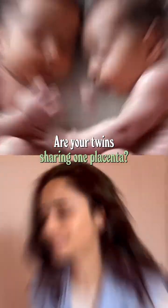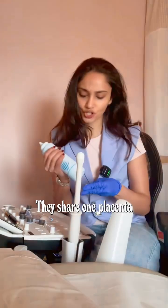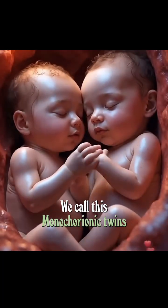Are your twins sharing one placenta? This could be risky, and here's what every twin mom needs to know. This happens in identical twins only — they share one placenta but have separate umbilical cords. We call this monochorionic twins.